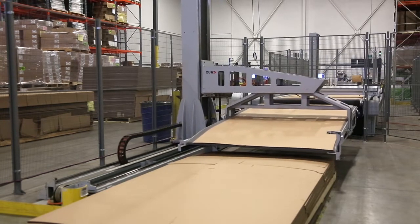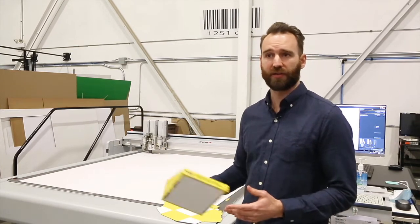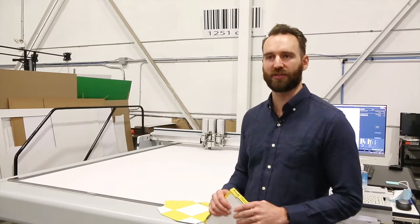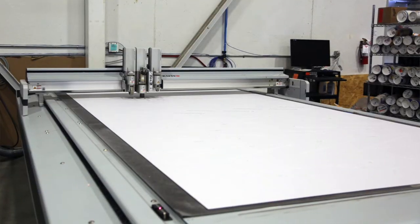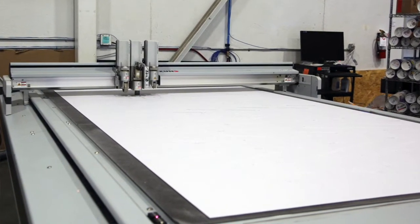We also have their D3 system, which is used for what we call our micro runs and also for all of our sampling and design. Behind us we're cutting some trays that we would have printed directly to the board. You can do one-offs or multiples, but you don't want to tie up your production unit to make one-offs. This table is an exact replica of the BHS, just without the automation, so we have redundancy within our system — files can move between both options back and forth.